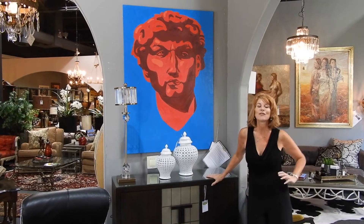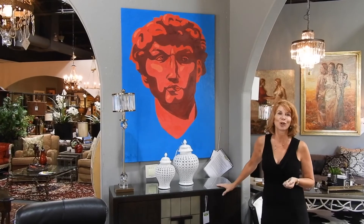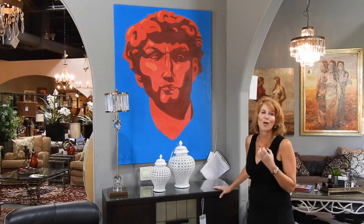At Avery Lane, we've always taken great pride in working with new, relatively undiscovered artists. This is a great piece by 17-year-old Peter Buck, and it's a painting, an abstract, kind of nouveau, pop culture painting of the David.